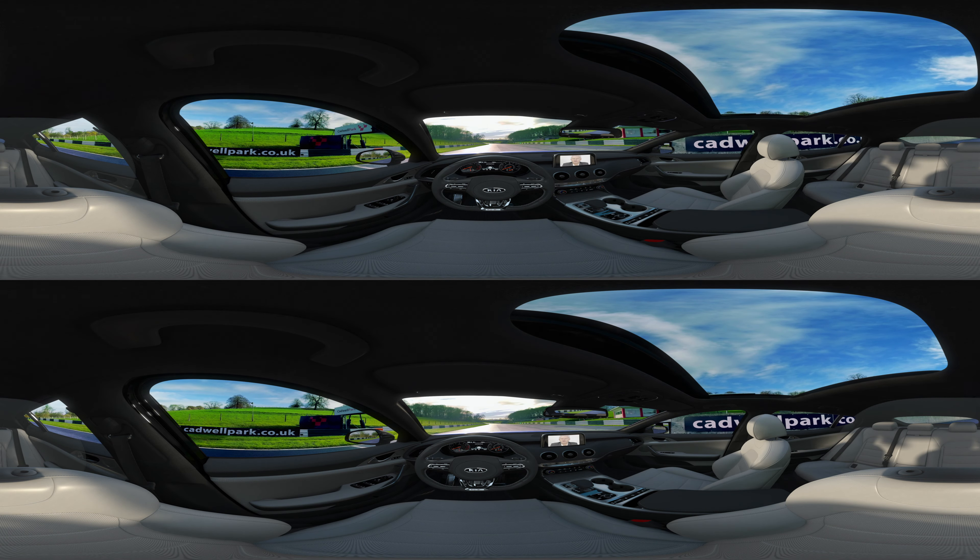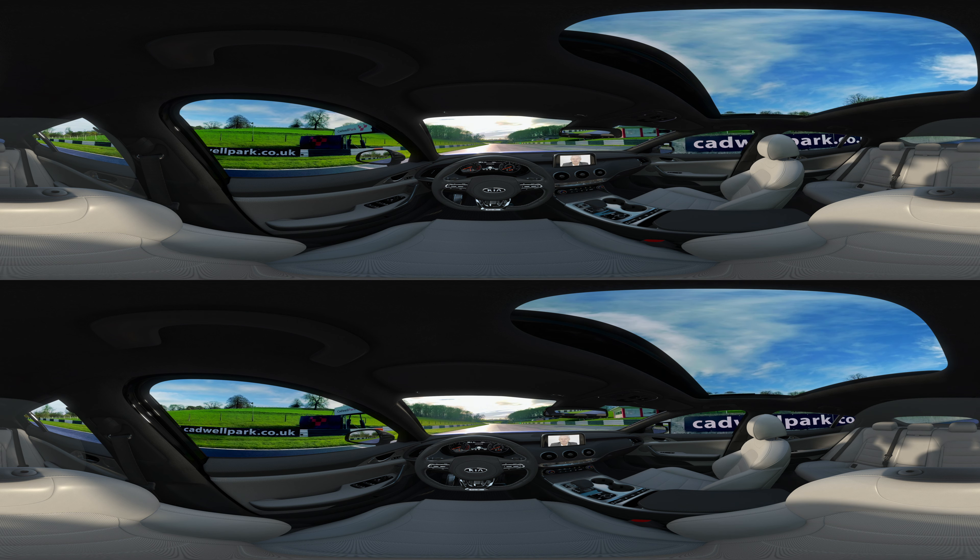Hello and welcome to the all-new 2018 Kia Stinger GT. My name is Albert Biermann, Head of Vehicle Test and High Performance Development at Kia. It was my job to make sure that this great-looking car delivered on the driving experience. Let's get going and I'll tell you more about it.